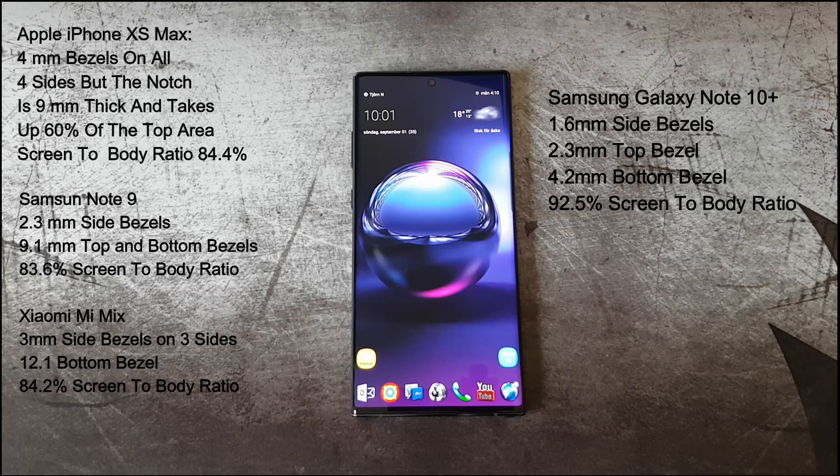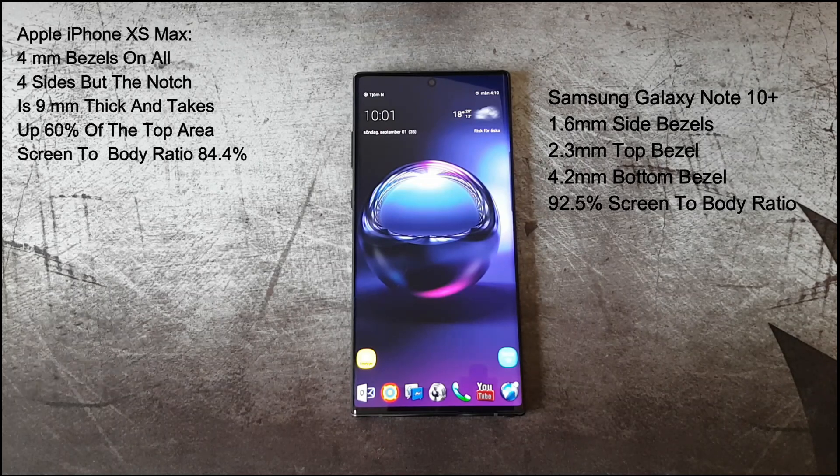I think that the Note 10 Plus holds the record in screen-to-body ratio, much due to its rectangular screen. Screen-to-body ratio is measured by dividing the rectangular inner area with the rectangular outer area, not taking rounded corners into the calculation.